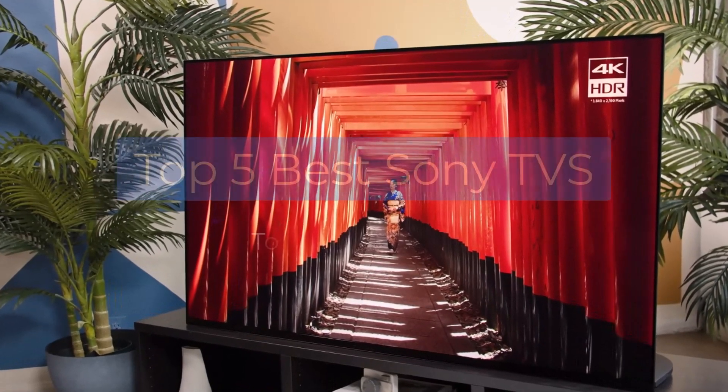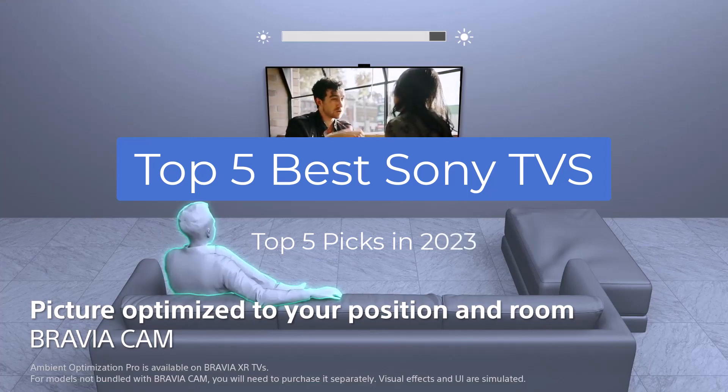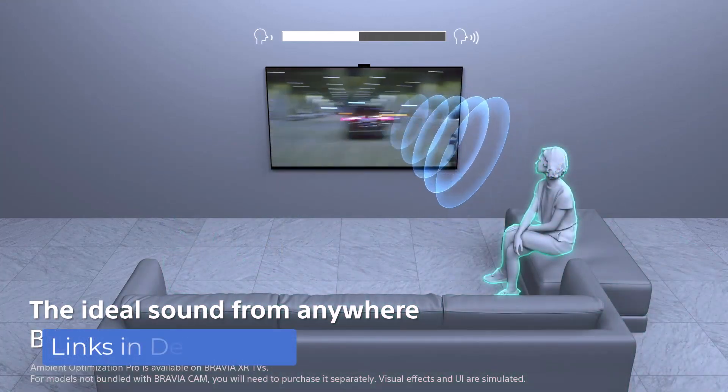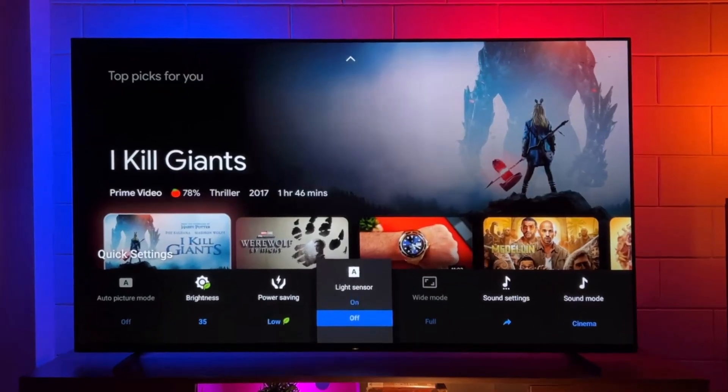In this video I'm breaking down the top 5 best Sony TVs that you can buy in 2023. We have included links in the description box below, and by the end of this video you will know exactly what the best Sony TV is for you.